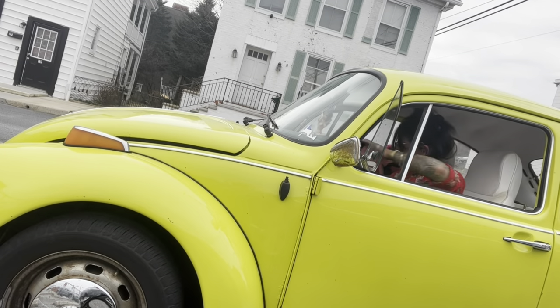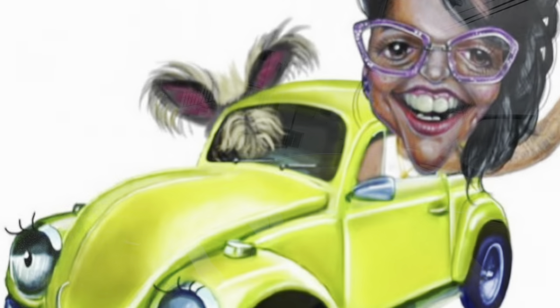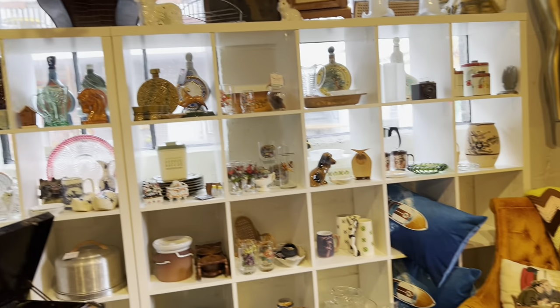About once a year I come here and pick out a special outfit. I was on the fence about filming, but it's such an awesome place I thought I'd take the opportunity. As you can see, this place is pretty incredible, and don't worry — it's not just clothes, they do have collectibles too.